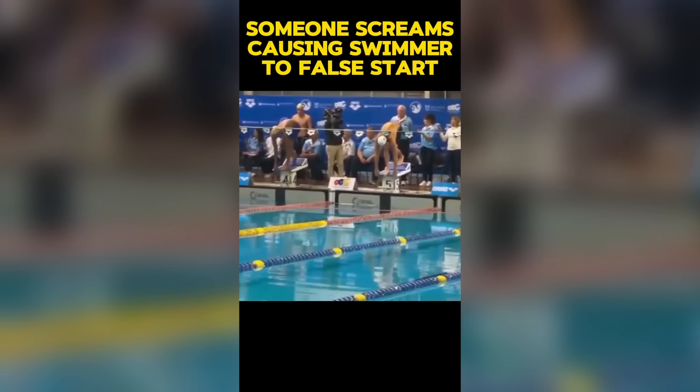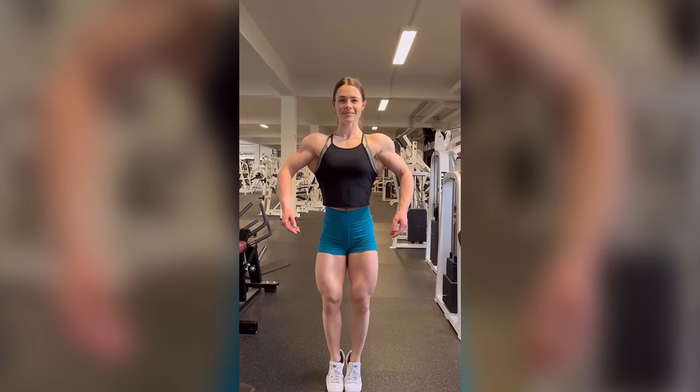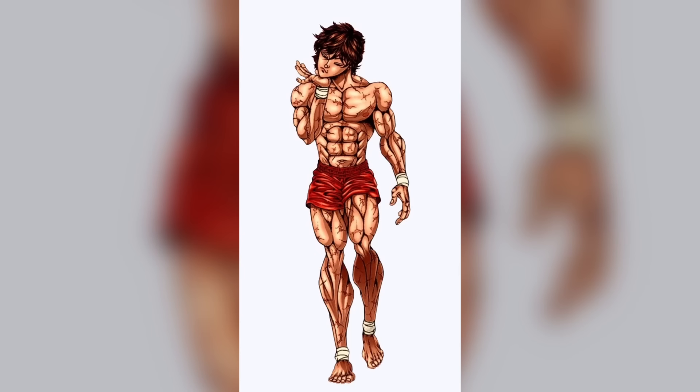Whoever did this is a menace. Her physique is actually mind-blowing. This guy is the closest anyone's getting to looking like a real-life anime character.